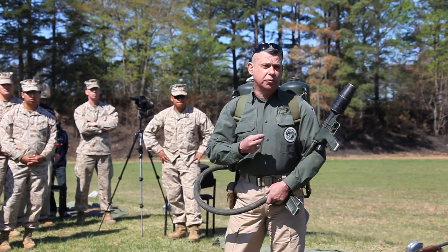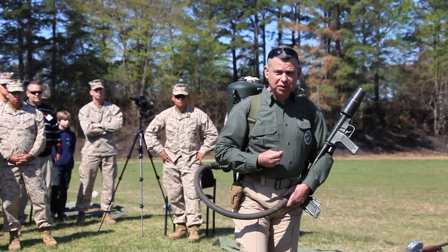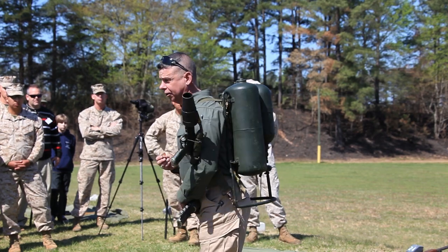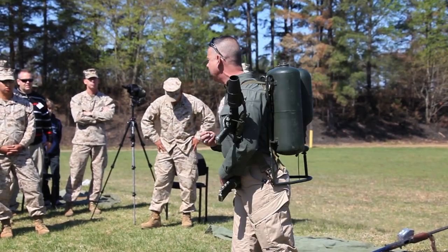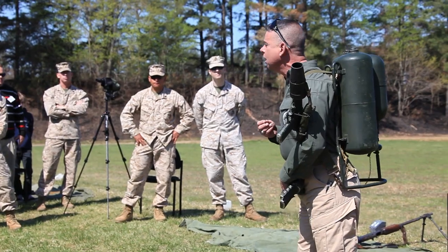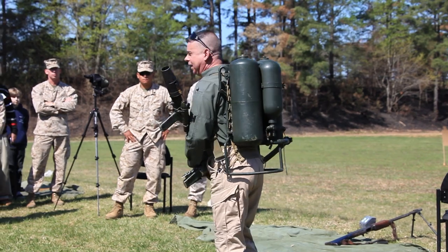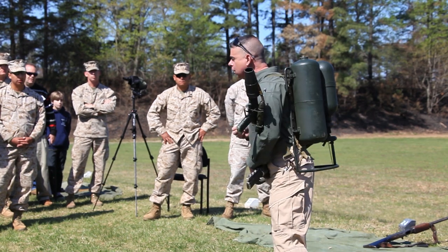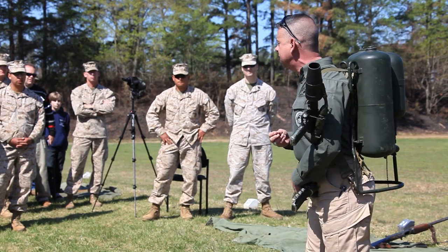Every piece of technology that you use is only as good as the Marine behind the trigger. I did an interview with a Marine from the 28th Marines who landed on Iwo Jima. He was part of a blowtorch and corkscrew team. By that time, we had developed a tactic of using two flamethrowers backed up by two Browning automatic riflemen. One flamethrower operator would lay cover — just like we'd lay smoke — as the second operator was able to get within firing range.